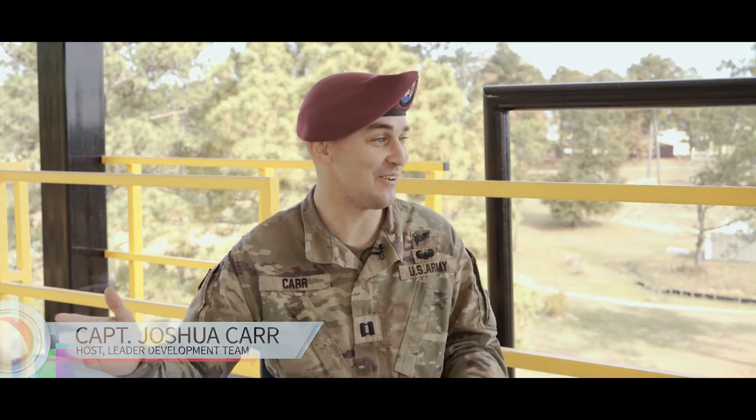Welcome back to Leaders Recon. Today we're at the top of Burpel Tower with Sergeant First Class Hauler and Staff Sergeant Pounding, talking about Air Assault School. Gentlemen, welcome to the program. Thank you for having us.